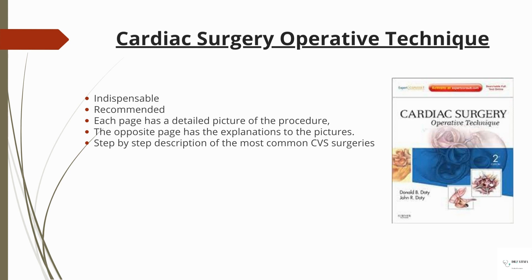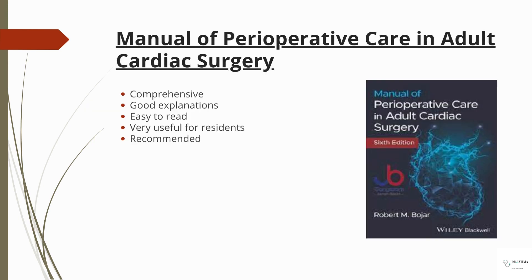Then there is 'Cardiac Surgery Operative Technique' — this is an excellent, indispensable book and I definitely recommend you get this one. Each procedure has a detailed picture, and on the opposite page there is its explanation. You literally get a step-by-step description of the most common cardiovascular surgeries.